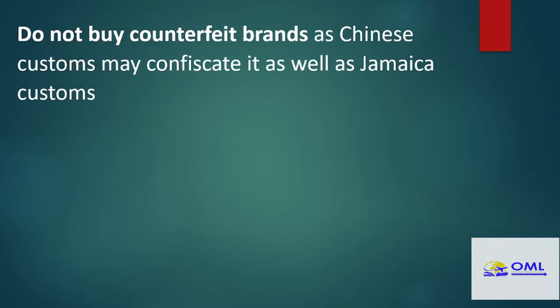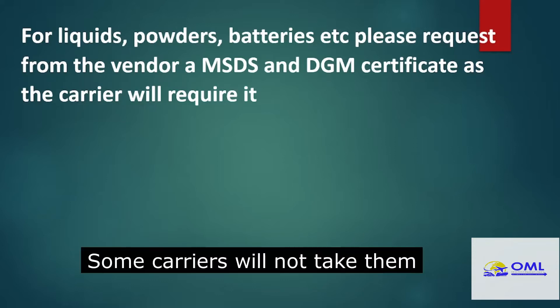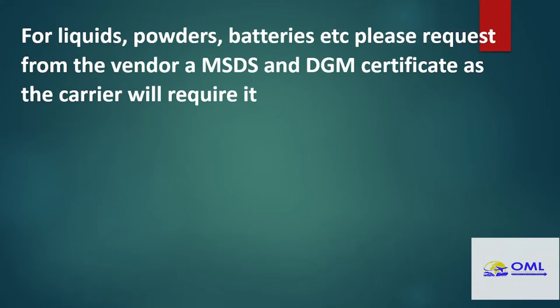Counterfeits, brands, or knockoffs — that is a no-no. The customs officials in China will retain the item, and there's also a possibility that Jamaica Customs will confiscate those items. So be careful of knockoffs or counterfeit brands. Your liquids, your powders, your batteries are considered hazardous items by the shipping lines, so they will request an MSDS as well as a DGM certificate. Most vendors will have the MSDS — the material safety data sheet — but as a rule most do not have a DGM. So request that before you engage with that vendor, once your item is classified as hazardous.